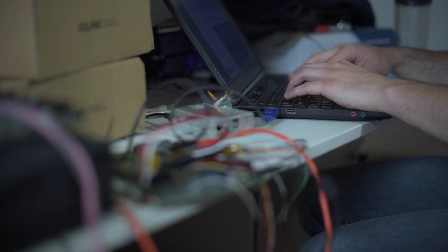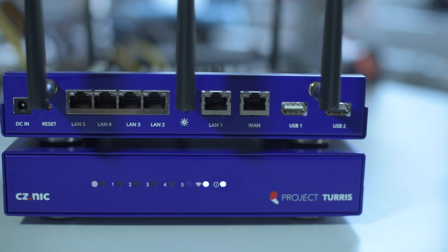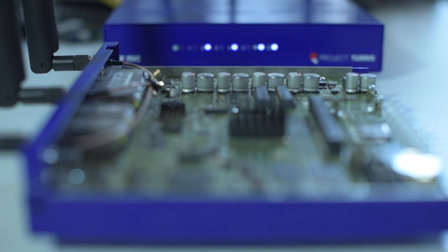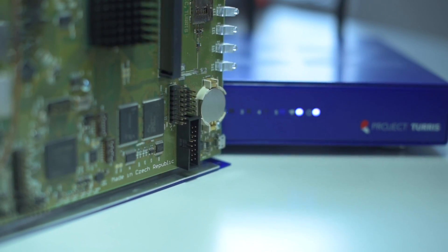At CZNIC we have realized that and developed the Turris router, which among other things updates itself automatically. As part of the Turris project, 2,000 households receive Turris routers which monitor and analyze threats and attacks against home networks.